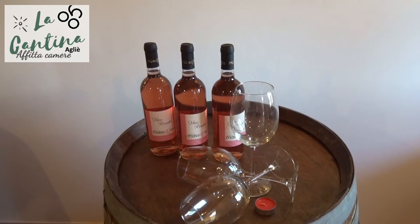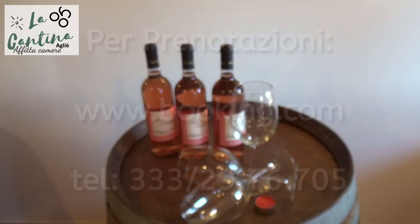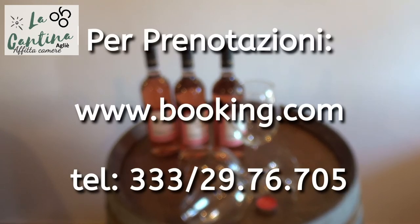Aperta tutti i giorni, si può prenotare la cantina su booking.com oppure telefonando al 333 29 76 705.